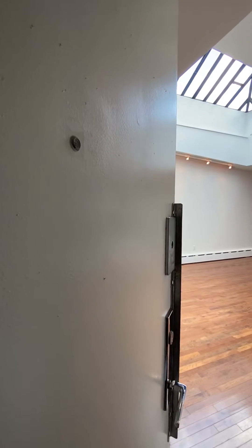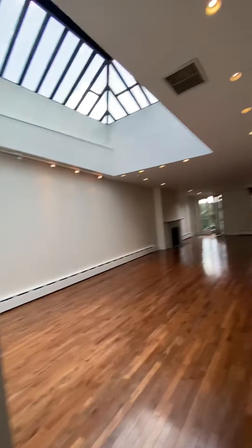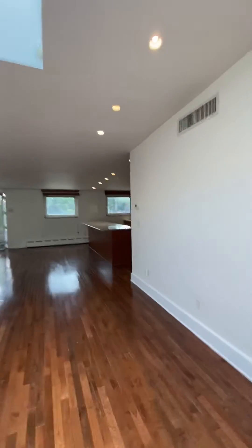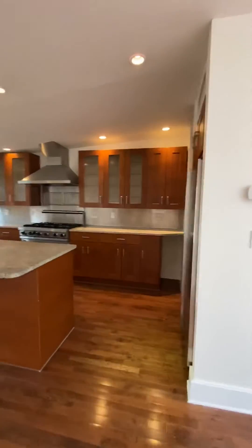Hello, this is Tegan McLeod with Corcoran, and welcome to the penthouse at 32 Remsen Street in Brooklyn Heights. This is what we call a rockstar apartment.